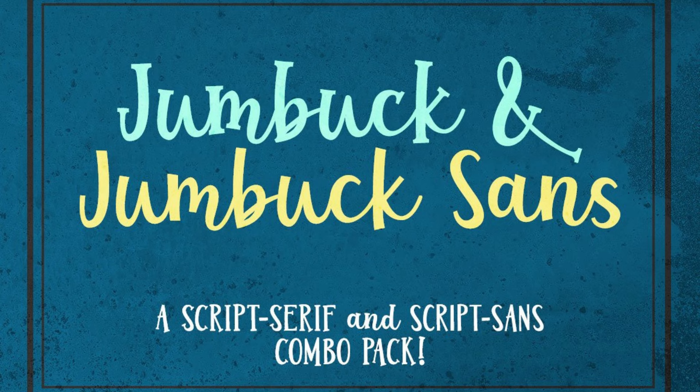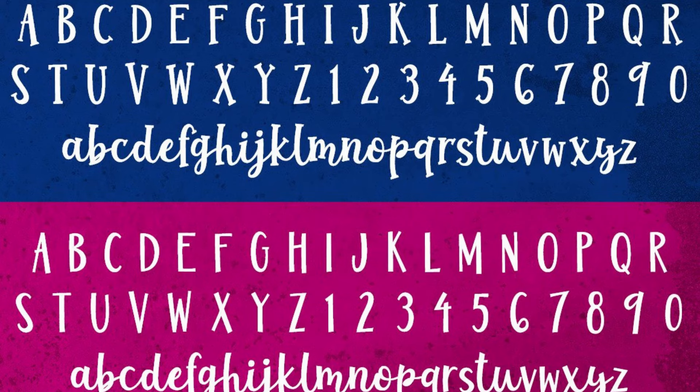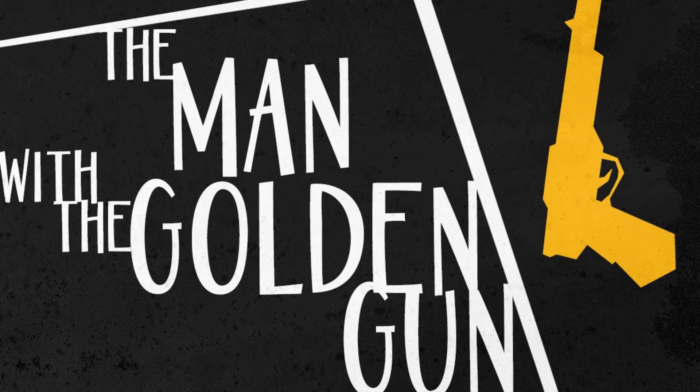12. Jumbuck Sans. This sans-slash-script font by Missy Meyer comes with smooth curves and clean lines to ensure smooth sailing creativity for you. With over 200 accented characters for language support, it definitely has your back.